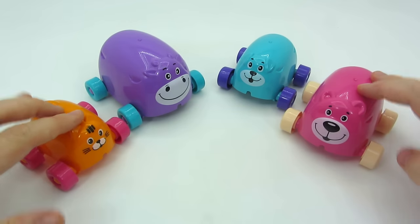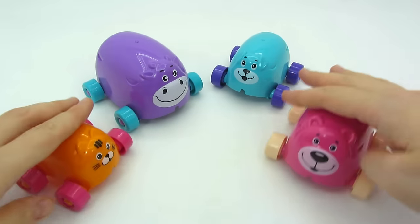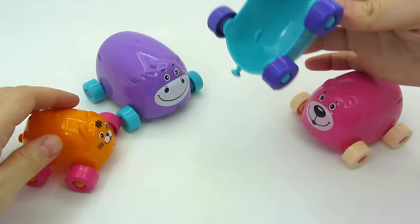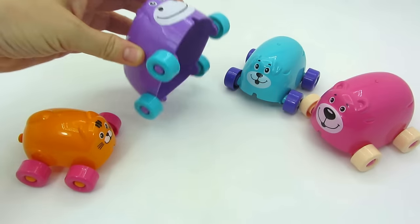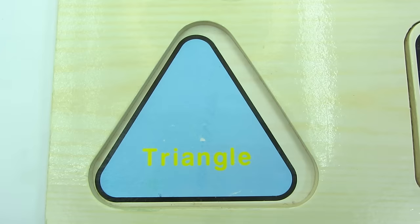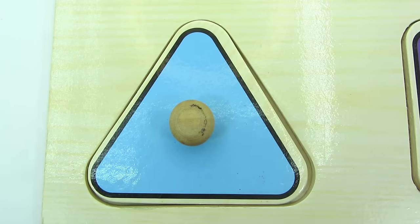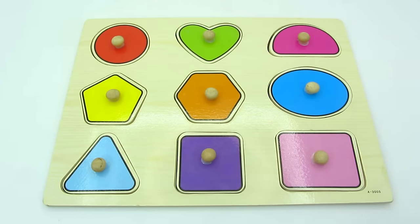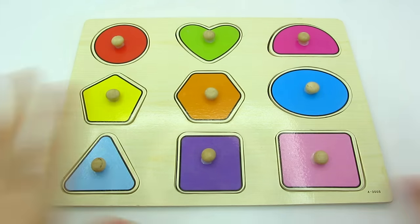Wow, there are four colorful animal cars. Is there anything in the pink one? No. Last is the purple one. We found our last shape. It's a triangle. Well done. We completed the puzzle together. Thank you for watching. See you next time. Bye-bye.